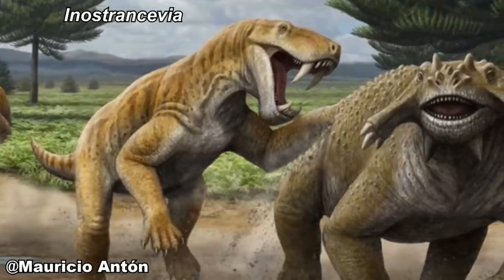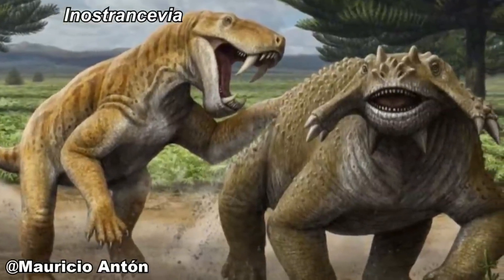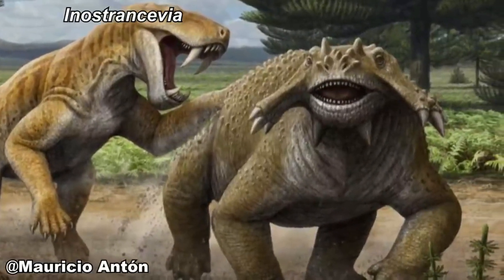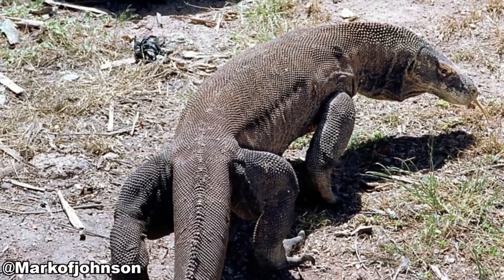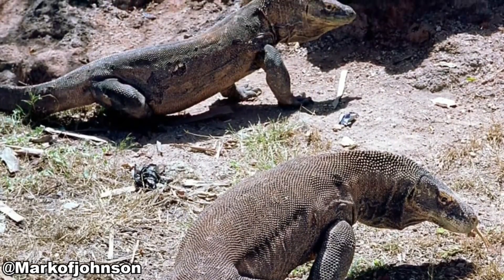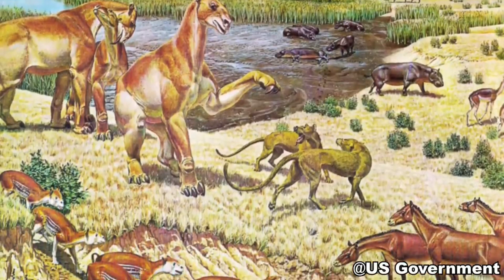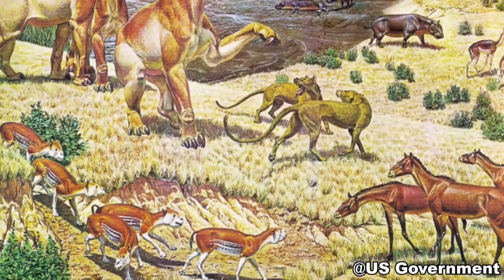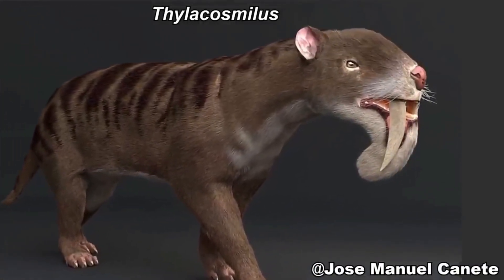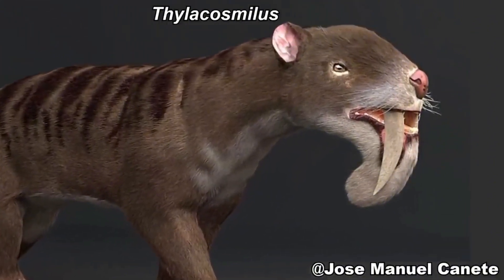But for Smilodon there is more evidence of group behavior. S. fatalis fossils are abundant at Rancho La Brea, another example of a fauna trap, and a study that compares the number of fossil specimens with the structure of ecosystems we know today shows that these are generally species of carnivores that live in groups and dominate situations where there is a lot of competition for prey, such as lions and hyenas. The La Brea region would have been competitive, and the most abundant carnivore species are Smilodon and Canis dirus, pointing to possible herding behavior of the two.